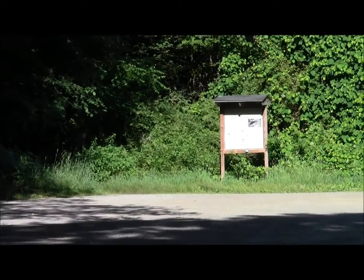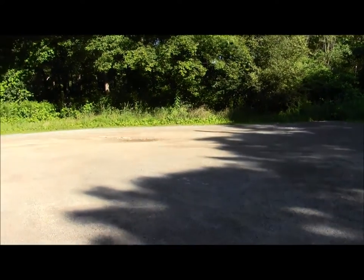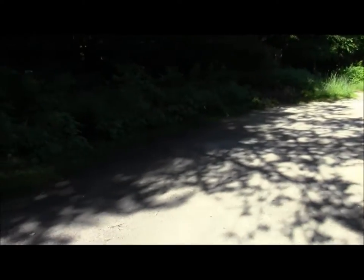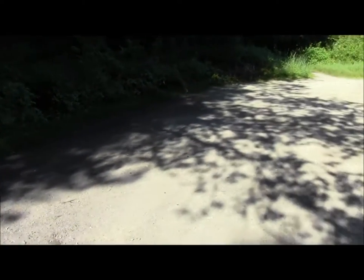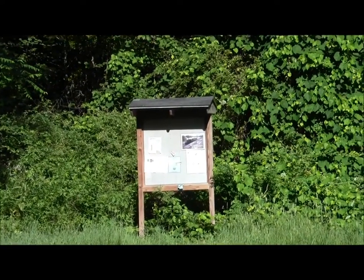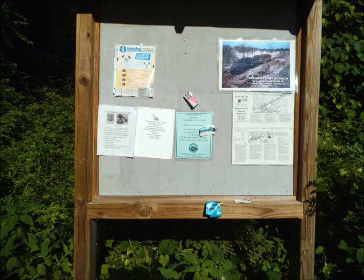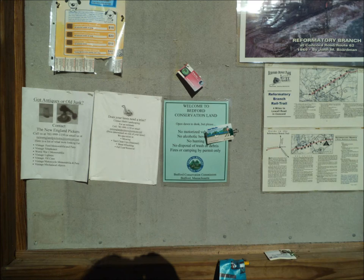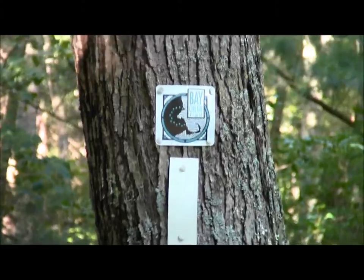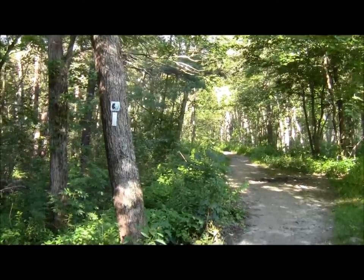Mid-morning traffic. The parking lot is pretty roomy — there's easily room for about 20 cars. Let's take a look at the kiosk. And right off the bat, our first Bay Circuit blaze. There you see the old rail bed stretching ahead.